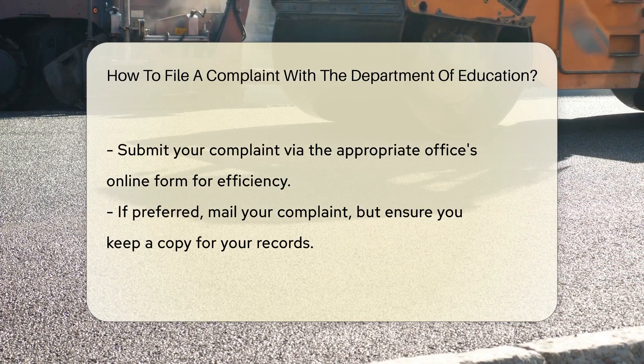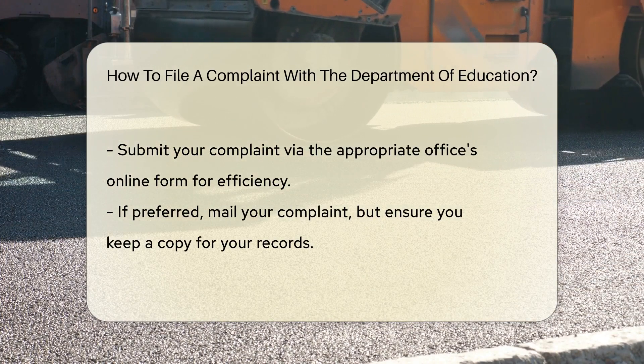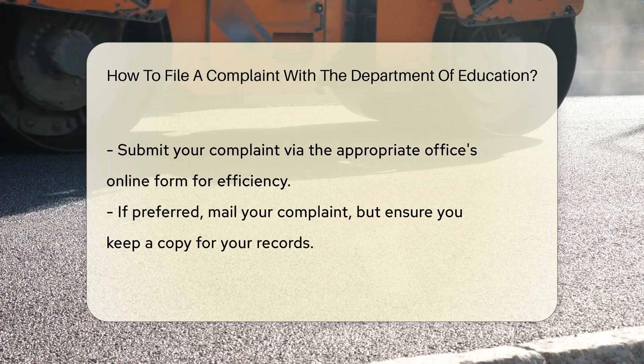Now it's time to determine the correct office. The Department of Education has different branches for various issues. Choosing the right one is crucial.